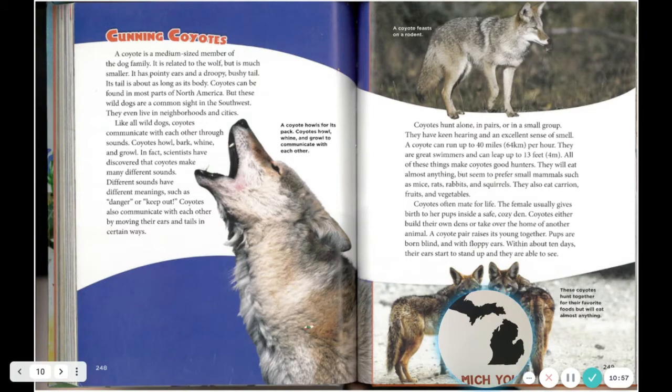A coyote is a medium-sized member of the dog family. It is related to the wolf but is much smaller. It has pointy ears and a droopy, bushy tail about as long as its body. Coyotes can be found in most parts of North America, but are a common sight in the Southwest — they even live in neighborhoods and cities. Like all wild dogs, coyotes communicate with each other through sounds: they howl, bark, whine, and growl. Scientists have discovered that coyotes make many different sounds, each with different meanings such as 'danger' or 'keep out.' Coyotes also communicate by moving their ears and tails in different ways.